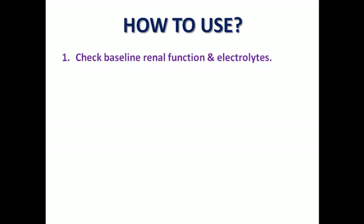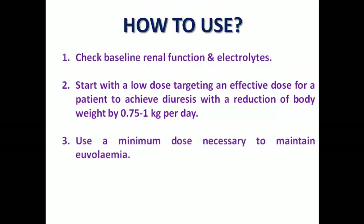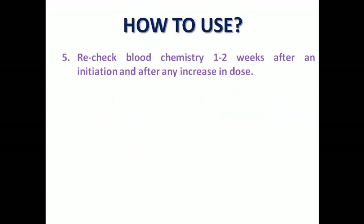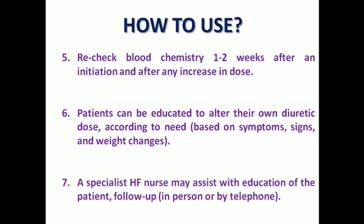Regarding precautions on how to use diuretics: first, check baseline kidney function and electrolytes, the same as done for ACE inhibitors, ARBs, and MRAs. Start with a low dose, targeting an effective dose to achieve diuresis and reduction of body weight by about 0.75 to 1 kilogram per day. Use the minimal dose to maintain euvolemia — there is no target dose we need to reach. Adjust the dose according to symptoms or signs of congestion, blood pressure, and kidney function. Check blood chemistry within 1 to 2 weeks after initiating or increasing the dose. You can also educate the patient to alter their own diuretic dose according to symptoms, signs, and weight changes — a specialist heart failure nurse is essential to help the patient titrate their dose and follow up symptoms and body weight.